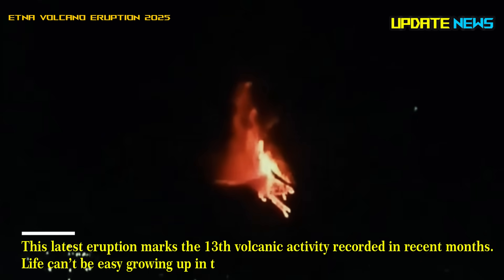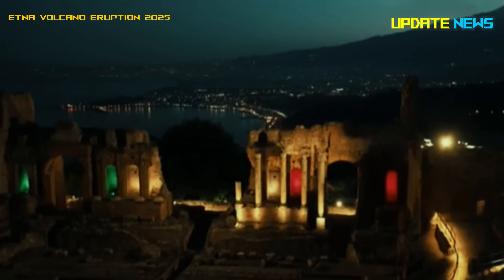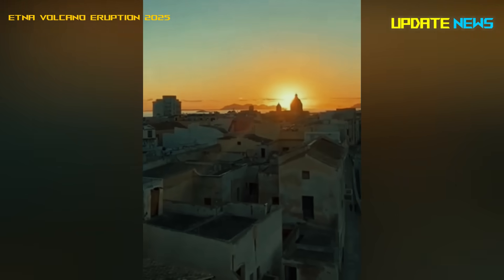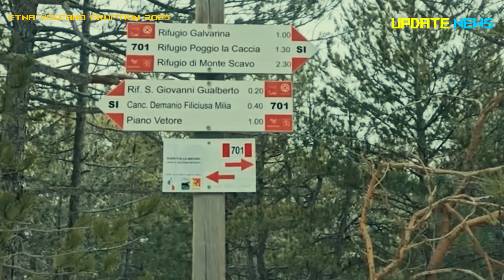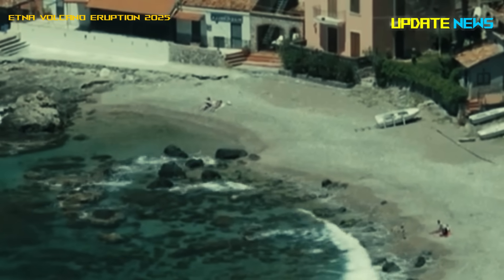Life can't be easy growing up in the shadow of Mount Etna, but Sicily's second city thrives. And it's no wonder, given how fertile the island's east coast is. In the middle of it all, almost completely rebuilt from scratch after a devastating earthquake, with the volcano beckoning.